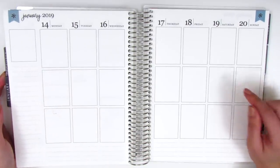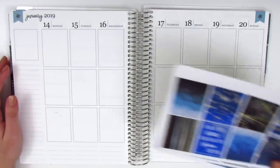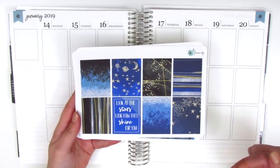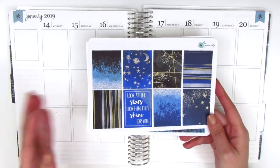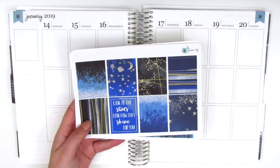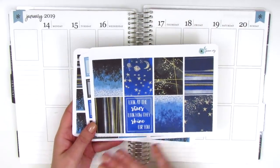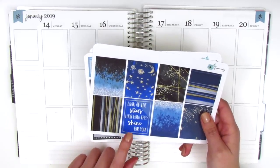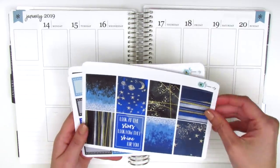His birthday was on Saturday the 19th, so I have a kit for this week that really reminds me of him. This kit I picked up from Queen City Studio — I will link her shop name down below as I usually do, and I found this on Etsy. I was trying to look for a space-themed or stars-themed kit because he is very into space, and when I found this I just thought it was so perfect. Especially with these darker colors, it really reminds me of him, and the quote box here says 'look at the stars, look how they shine for you,' which I believe is a Coldplay lyric.